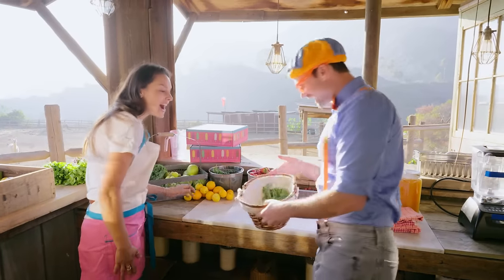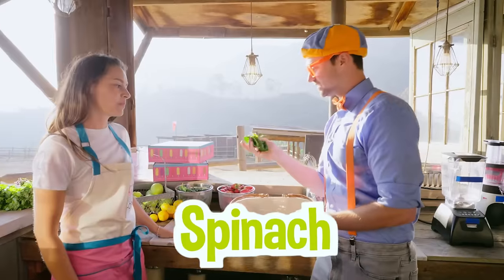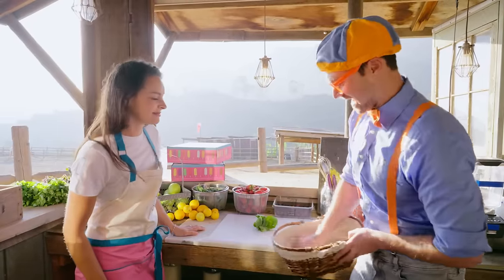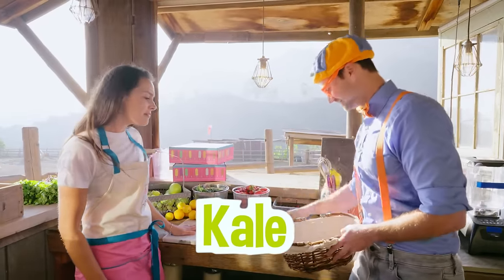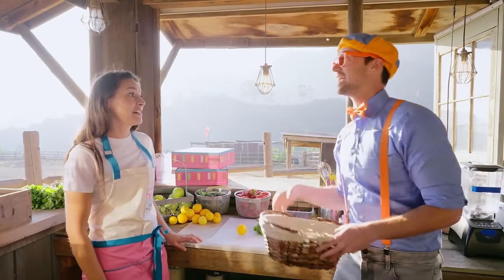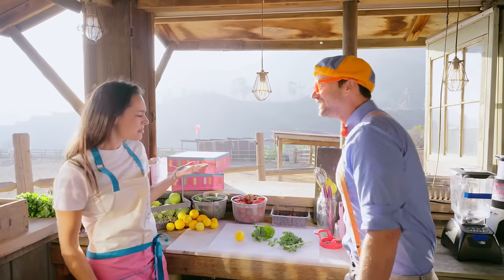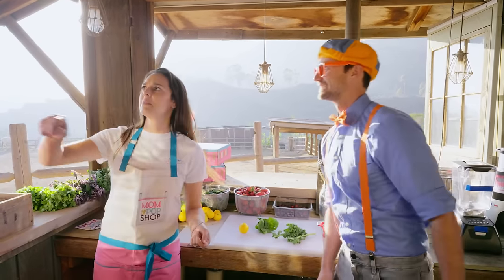Hey Julia, look at what I got! Tell me all about it! Well, I got some spinach — perfect! I have some kale — yum! And I got a lemon! Oh, what a cute lemon! I really want to make Mika a green popsicle! That sounds amazing — there aren't that many green popsicles out there, so I think you're onto something!